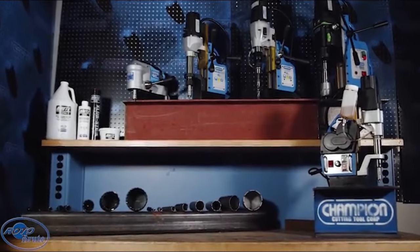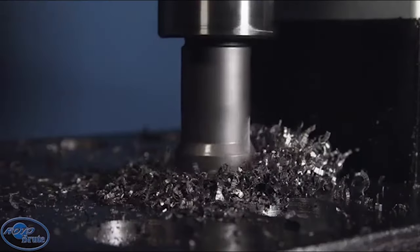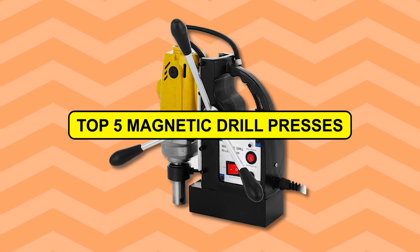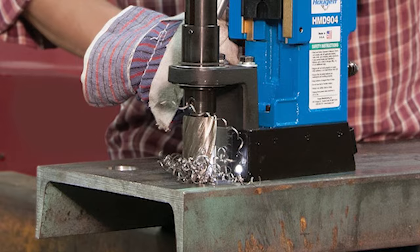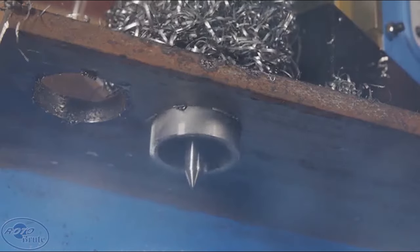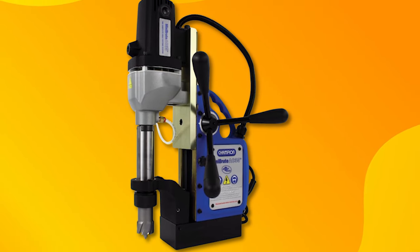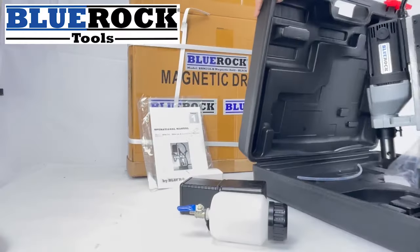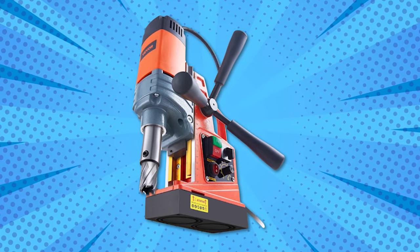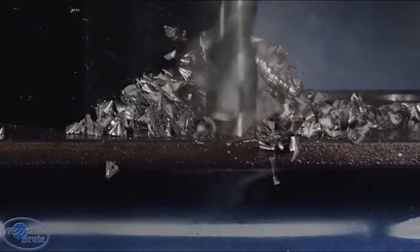Are you ready to uncover the magnetic drill press that perfectly aligns with your project's needs? Today we're diving deep into the world of magnetic drill presses to unveil the top five machines making waves in the market. From cutting-edge features to unparalleled performance, these drills are designed to exceed your expectations — whether you're a seasoned pro or a DIY enthusiast. Explore the links in the description box below and revolutionize your project like never before.